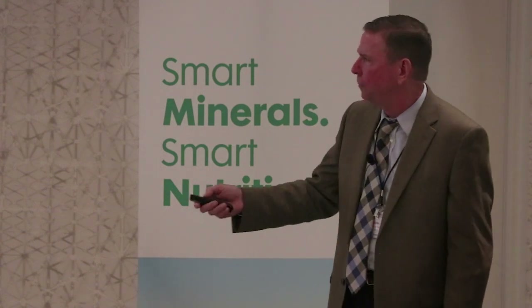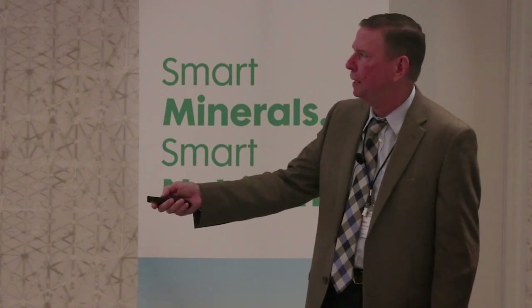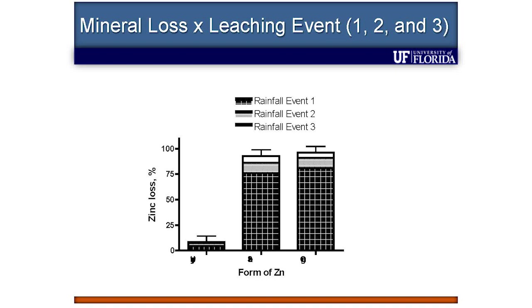All of it — remember we did it on Monday, Wednesday, and Friday to total four inches — almost all of it is lost in that first rainfall event, and then less in the second and third. That just tells us that the leaching event is quick.